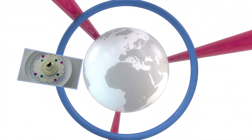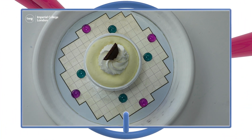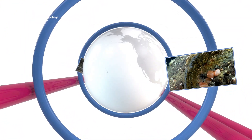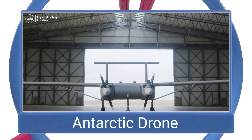On this week's news update: scientists create a new way to experience food, two new deep-sea coral reefs are discovered, and a drone that will help study the Antarctic.